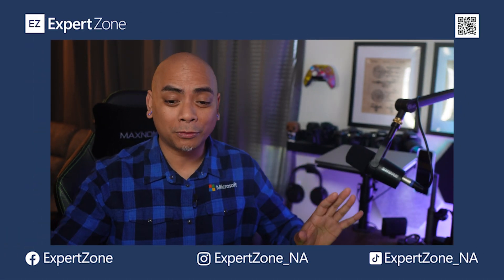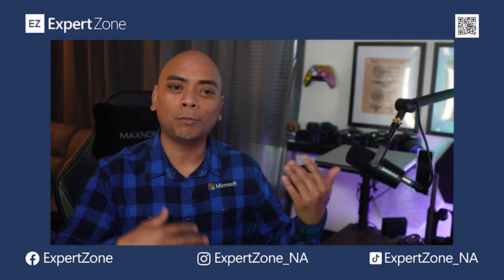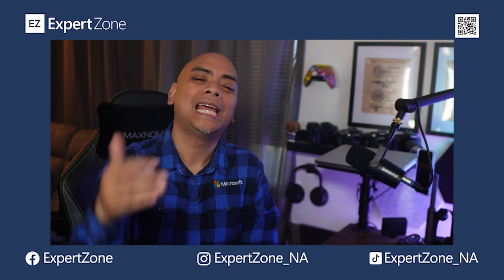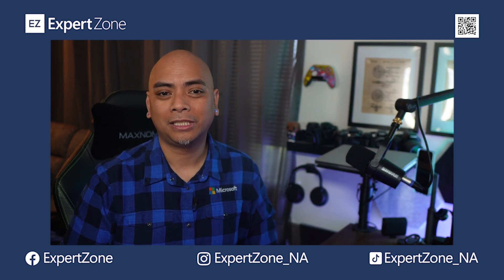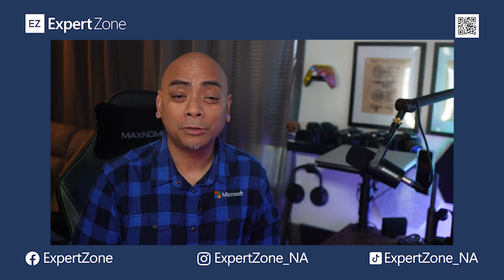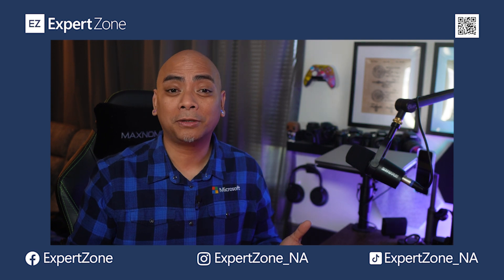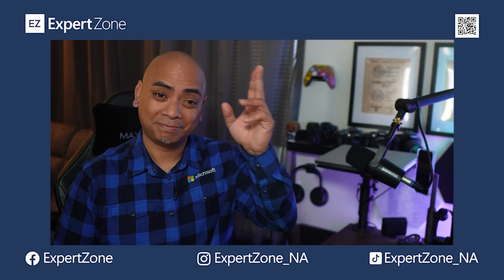That's a lot to take in, so feel free to rewatch each section if you need a refresher. If you have any questions, leave them in the comment section below. Links can be found in the description. You can also find us on YouTube, TikTok, Instagram, and Facebook. Make sure you like this video, share it with friends and family, and consider subscribing to the channel. Until next time — take care of yourselves and each other!